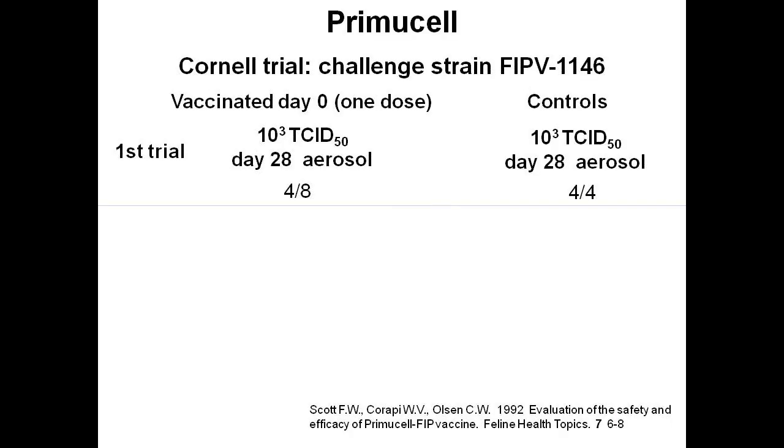Let's look at a study that concluded the vaccine doesn't work. These are experimental studies done at Cornell Veterinary School using the most virulent strain of feline coronavirus, called FIPV1146, to challenge the cats. They gave the FIP vaccine to eight laboratory cats and kept four as controls. On day 28 they sprayed the cats with 10 to the power of 3 TCID50 of FIPV1146. All four control cats developed FIP, but four of the eight vaccinated cats were protected — 50% protection against the most virulent known strain.